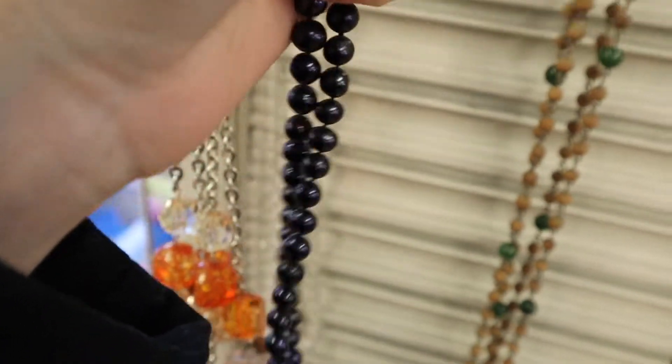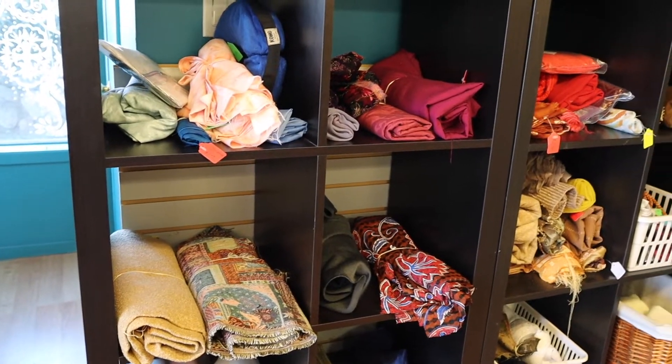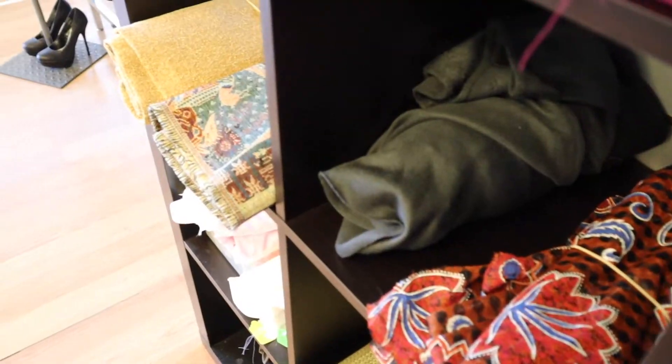At this thrift store I also found a real black pearl necklace, which is a great place to get pearls or other beads. There are often fabric sections at thrift stores, but I normally don't find the best stuff there.